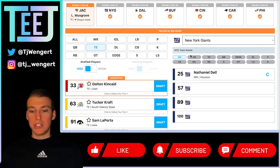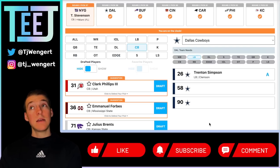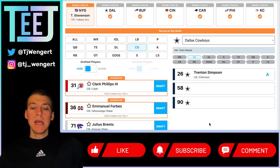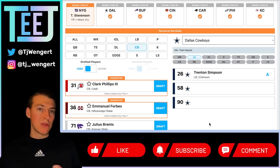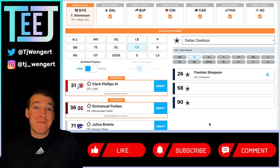New York Giants at 57 — Tyrique Stevenson, a perfect fit for Wink Martindale. Stevenson was awesome at the Senior Bowl — there were not a lot of corners who could touch Tank Dell, and not a lot of wide receivers who could get off the line against Stevenson. This is the exact man coverage corner Martindale is looking for. Pair him with Adoree' Jackson and this team gets scary. Hopefully they can keep Julian Love as that slot corner safety hybrid. Stevenson has gone in the first round of my mocks and plenty of others including Daniel Jeremiah and Mel Kiper Jr. — getting him at 57 is fantastic value.